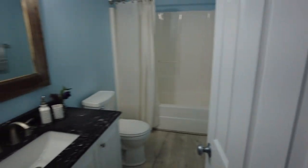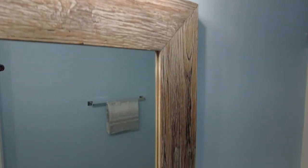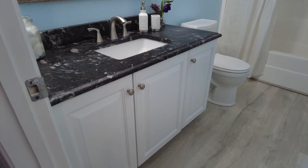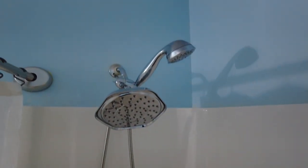This is our hall bath. Look at the frame there on that mirror — I like the rustic look with the texture. We have a granite vanity top and LVP on the floor. Fiberglass tub shower with an oversized dual head shower head.